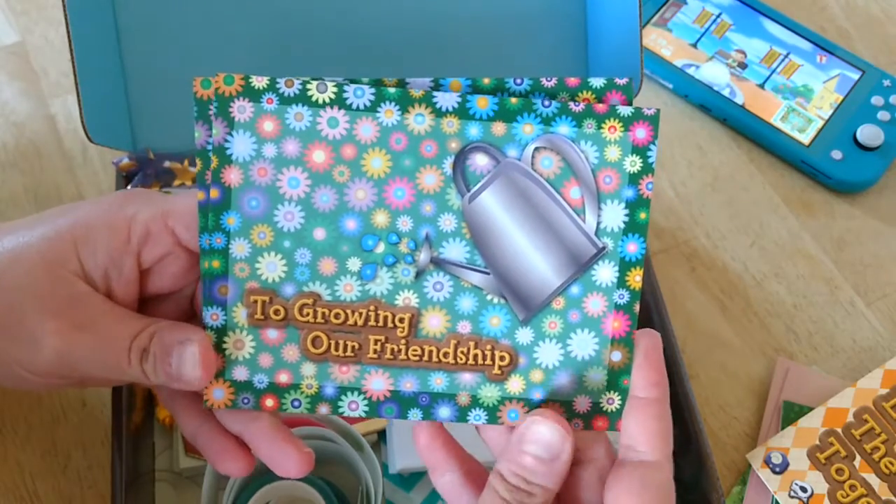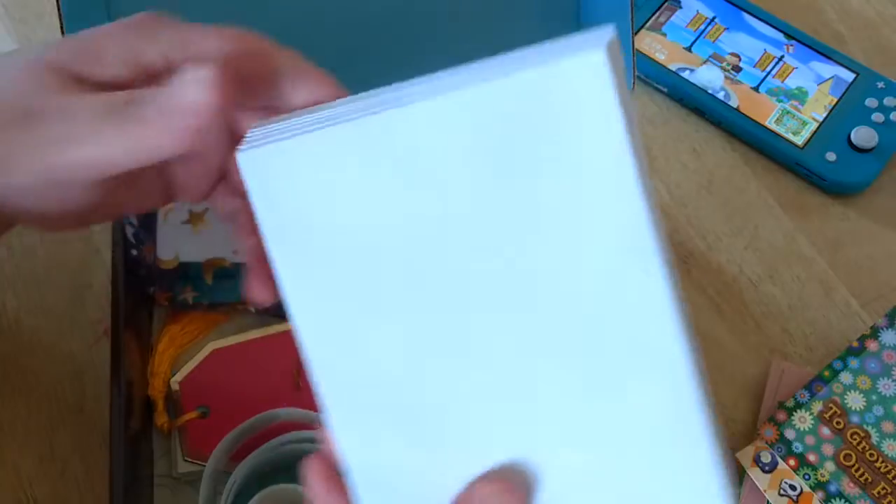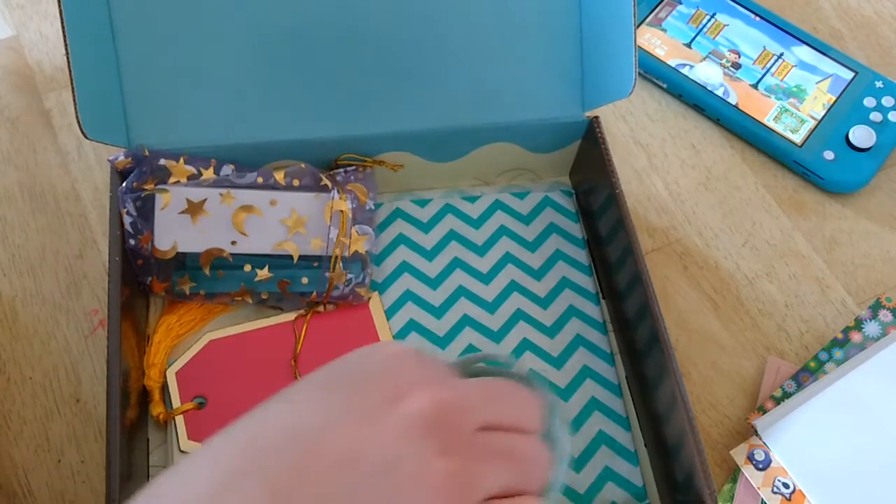'Here's to growing our friendship' — those are so much fun! They all come with envelopes that match; they're just plain white envelopes but they're just the right size. I love it, so let's see what else we've got in here.